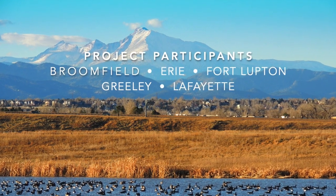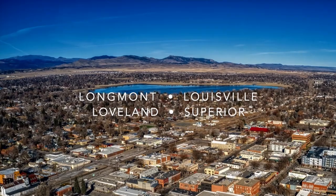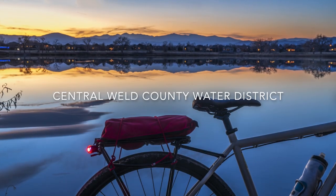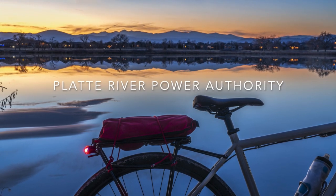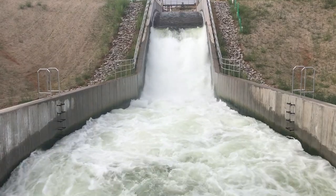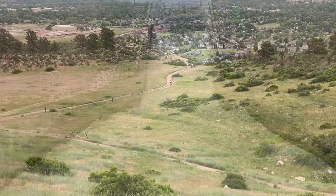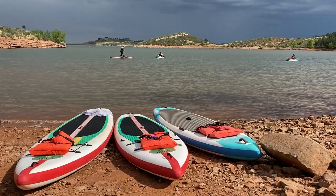In Colorado, we've had a lot of growth. In order to provide a water supply, we have to develop projects. We all recognize that water conservation is very important and that's the first step, but that doesn't get us all the way. Not only is Chimney Hollow going to provide water supply, it's also going to be a really nice public open space run and managed by Larimer County for non-motorized boating.